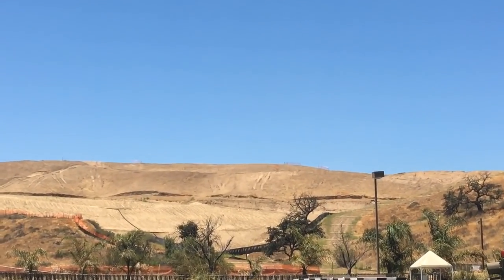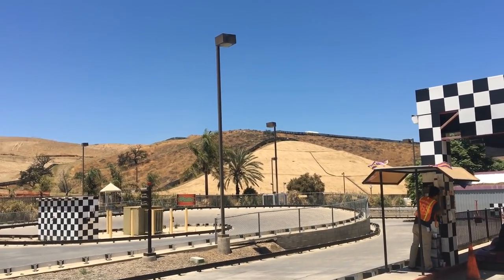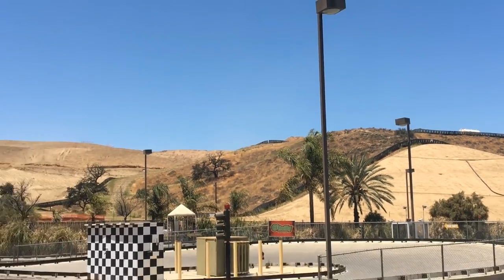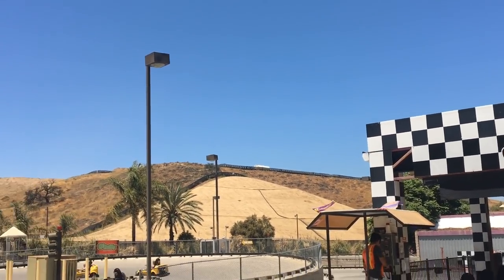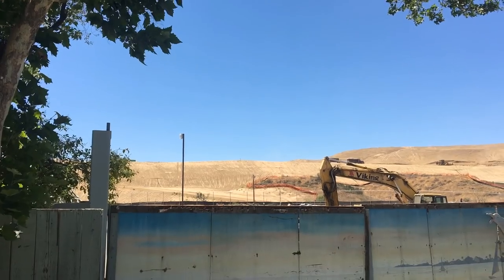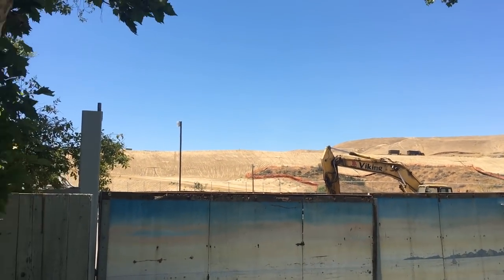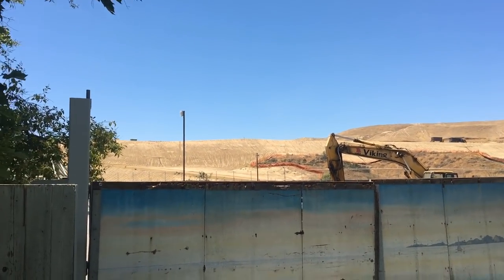Construction is taking off at Magic Mountain. There's lots of confusion as to what is the construction site and what is the housing development construction site, but this is definitely the area construction is taking place in. A lot of the rumors are suggesting a Mack hyper coaster. Interestingly, CGA is also getting a hyper coaster in 2020 — so will it be the Mack hyper or the B&M hyper that wins?